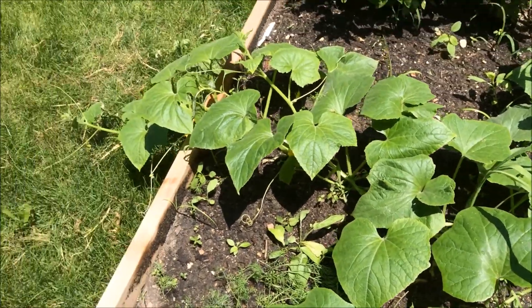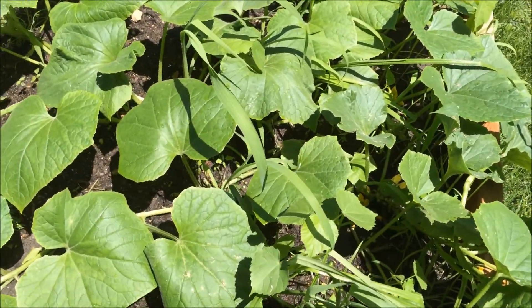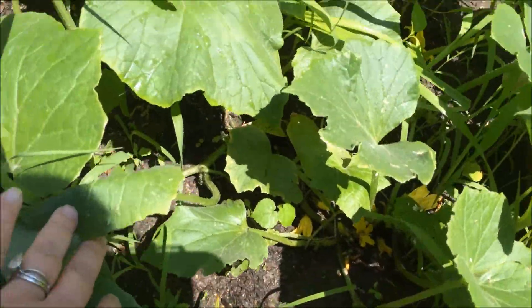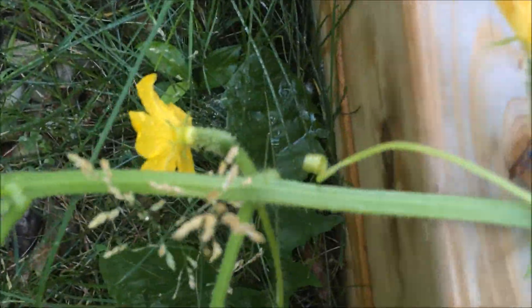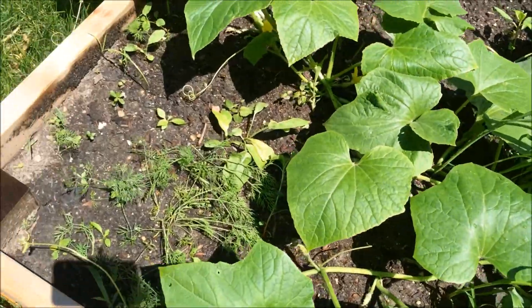Here is our pickling cucumbers. They're doing pretty good. It's spread out, overlapping both sides. And if you can see, those are going to be little cucumbers for me to pickle.